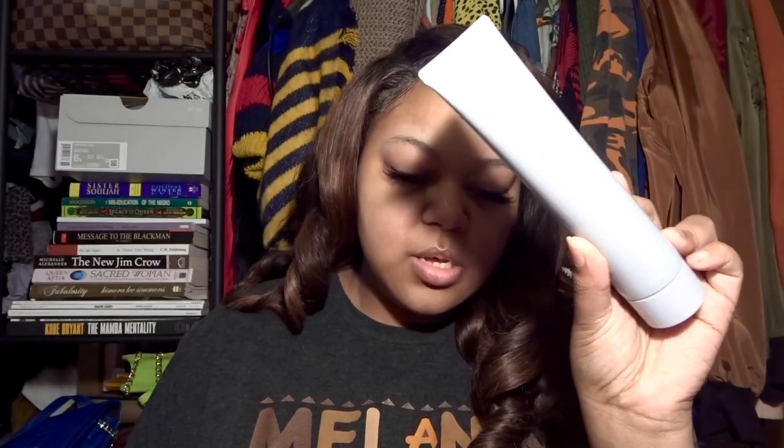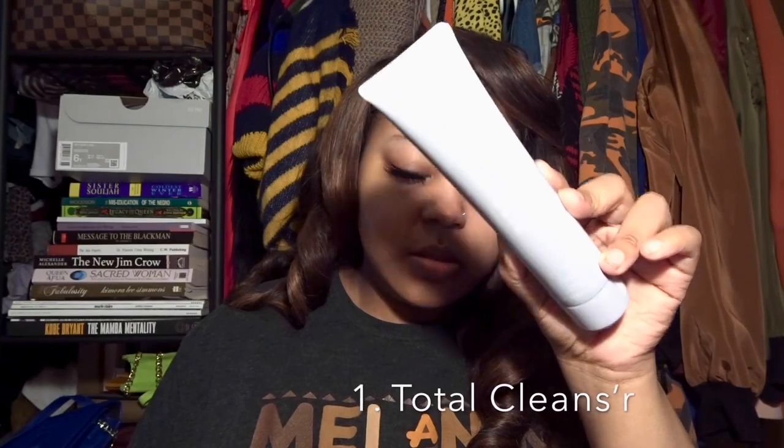The three products are: first, the Total Cleanser. It's 4.9 fluid ounces. It says 'hyper clean — clean skin without stripping or drying, daily cleanser and makeup remover in one.' So it's supposed to be both a cleanser and a makeup remover, which is a pretty cool thing. I should have put makeup on to really test that, but I'll try that later.